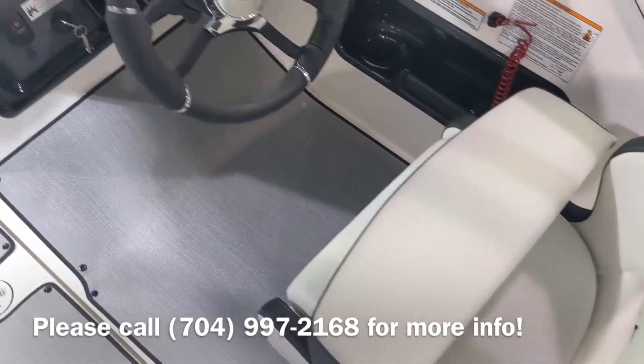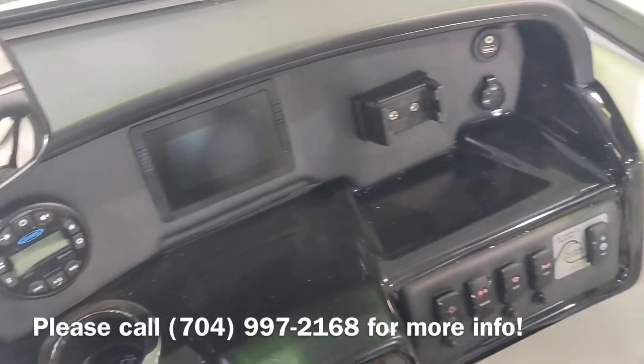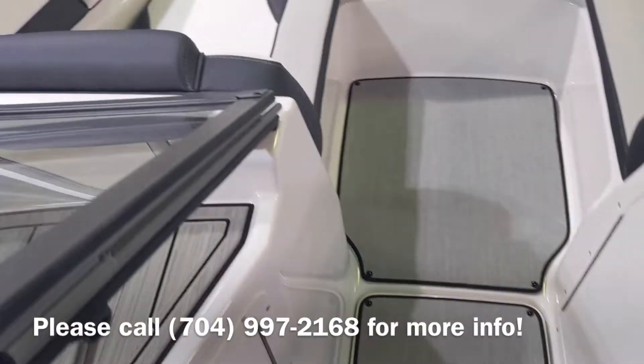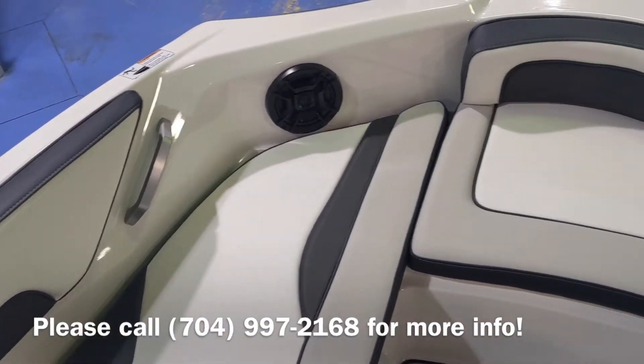Thigh rise on the captain's chair. Stereo. Charting points. Cell phone holder. Grab handles and speakers in the bow area.